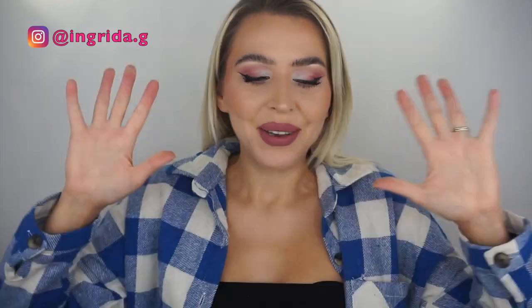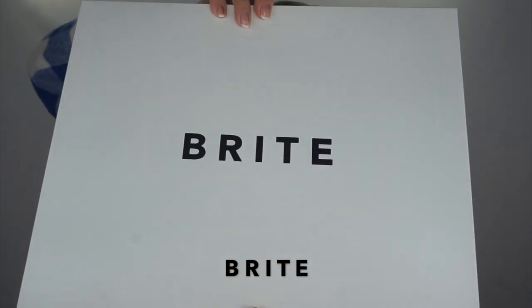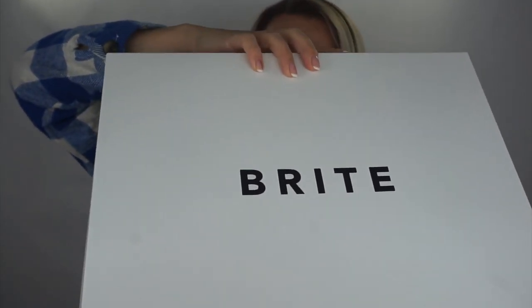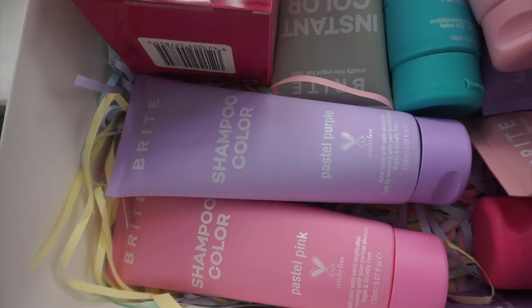Hello gorgeous, if you don't know me yet, my name is Ingrida. You've seen the title so you know what we're going to be doing in this video. I got this amazing package from Bright – it's a brand new brand for me, never tried any of their products. I think they just launched in the UK and you can get their products in Superdrug.